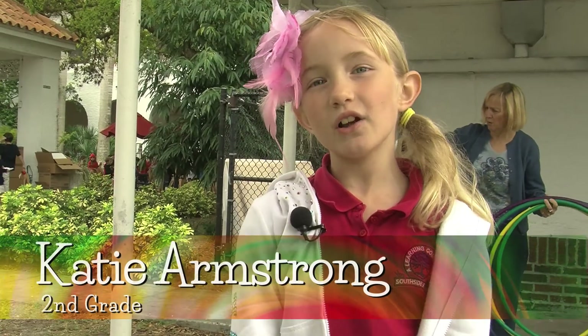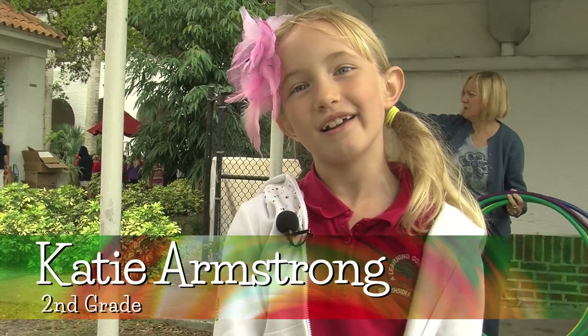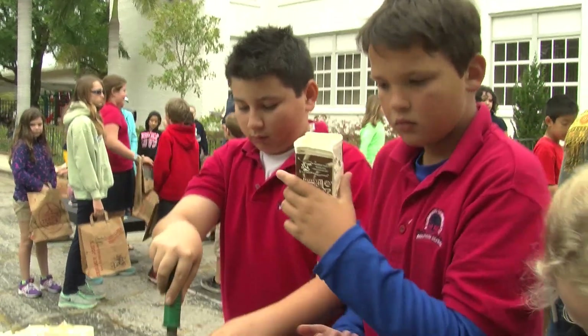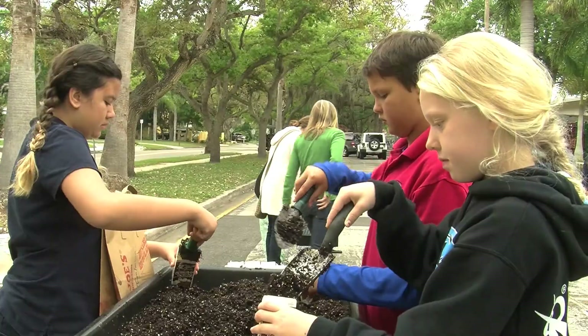You get to learn about a lot of activities and science, and it's really fun. In this garden section, it's really important for the kids to learn about healthy nutrition, taking care of the earth and the environment.